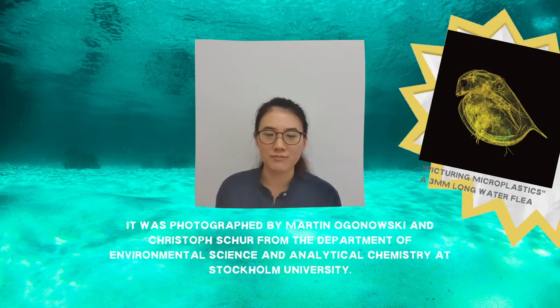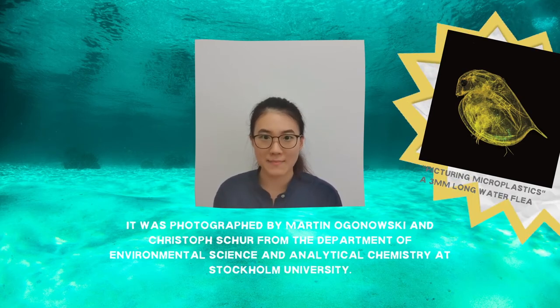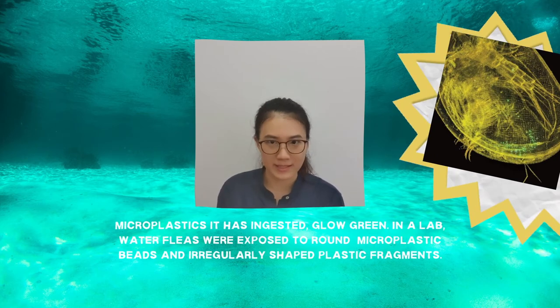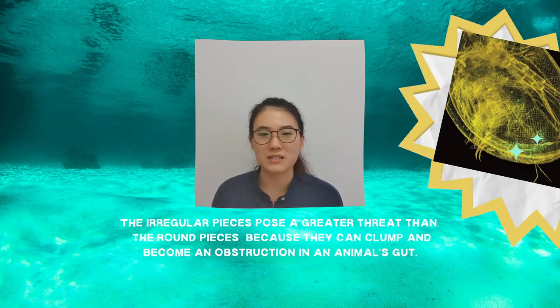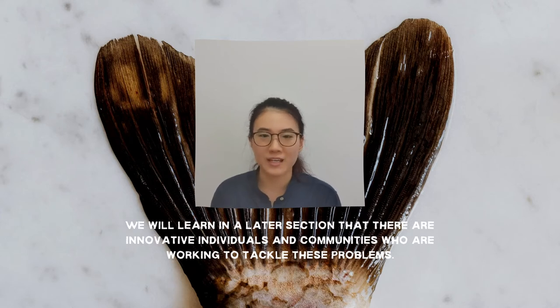For example, this photograph of a water flea, taken by Martin Oganowski and Christoph Scheer from Stockholm University, is only 3mm long. The microplastics it has ingested glow green. In a lab, water fleas were exposed to round microplastic beads and irregularly shaped plastic fragments. This experiment concluded that the irregular pieces pose a greater threat than the round pieces, because they can clump and become an obstruction in an animal's gut. The interdependence between humans and the environment means that these microplastics can potentially impact our health, especially if they end up in the seafood that we consume.